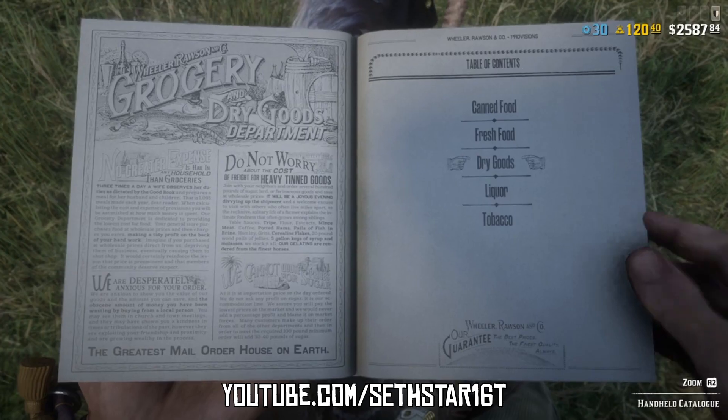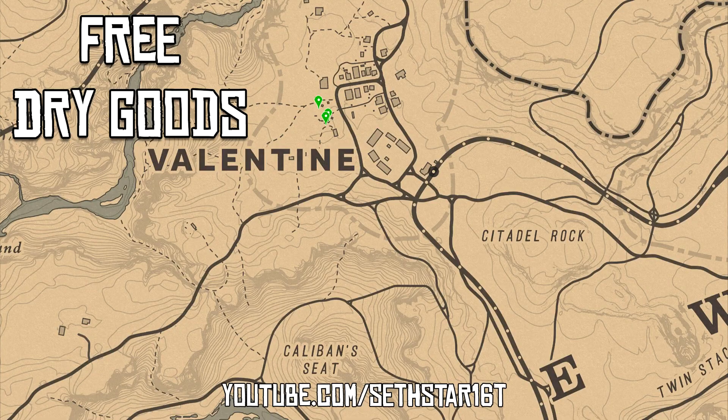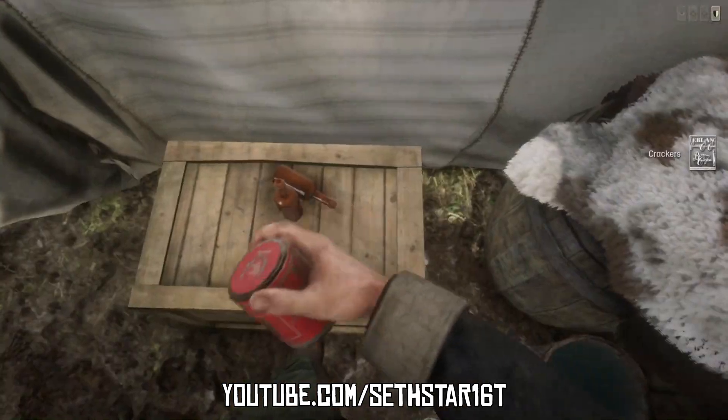Number three: Dried Goods Eaten. Almost everything on this page will count. There's also three free dried goods at the community camp right by those crafting fires.